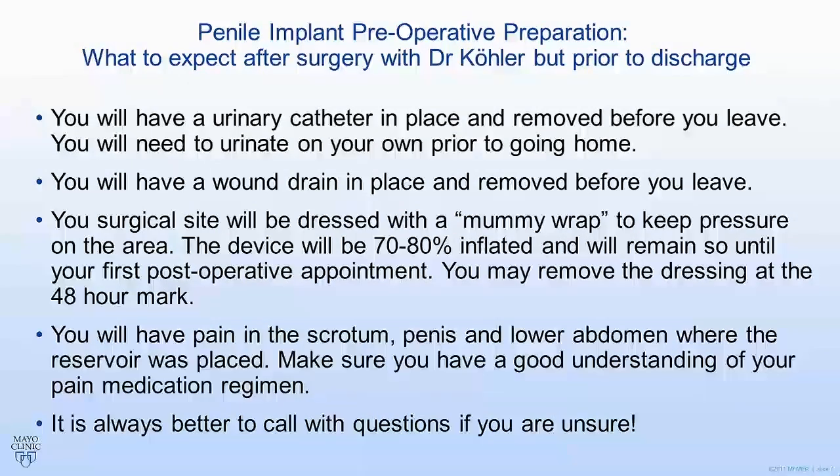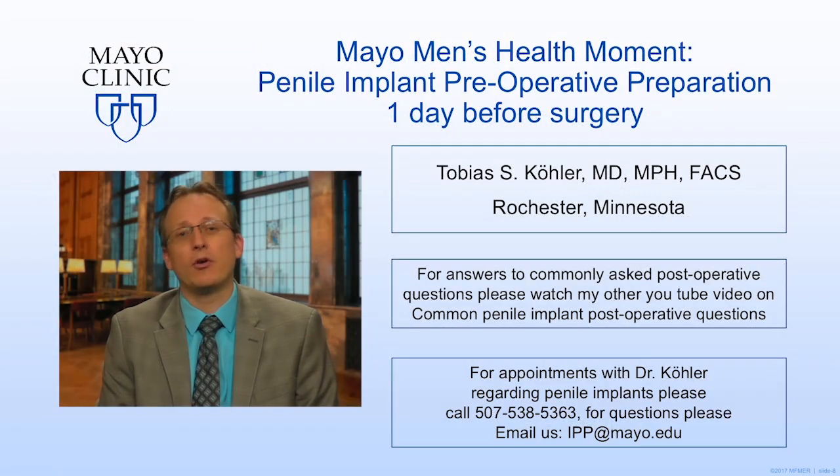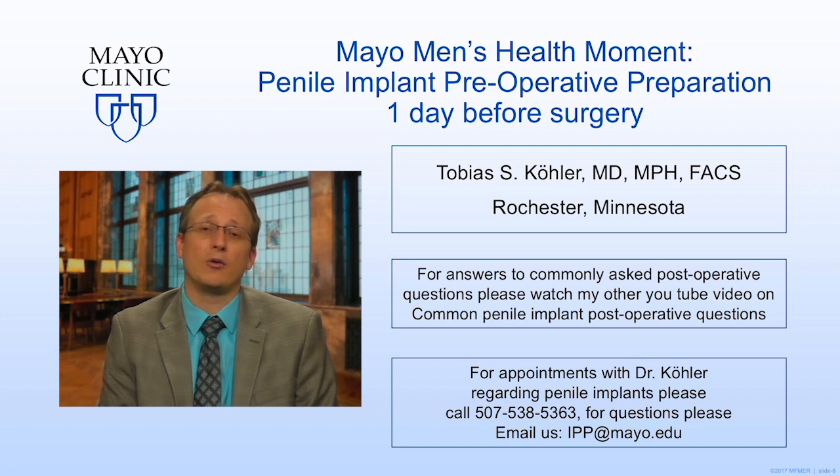As always, it's better to call with questions if you are unsure rather than wait and have something progress. I hope you found this video informative and useful. If you have any questions, you can call us at the number on the slide or email us at ipp@mayo.edu. Until next time, Toby Kohler signing off.